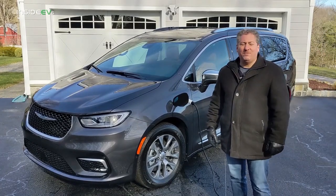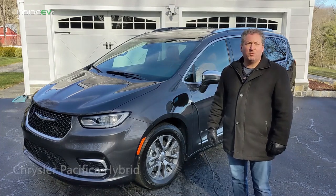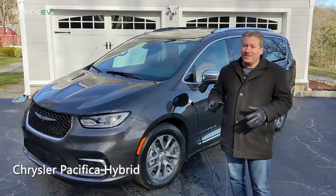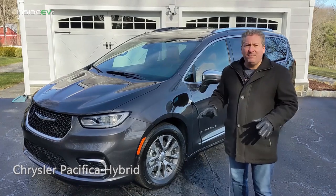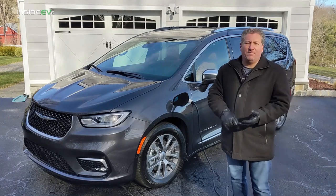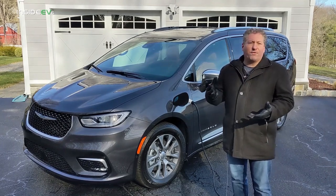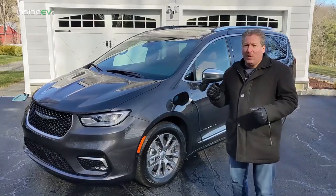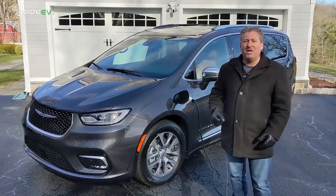I'm Tom Malagany for Inside EVs, and today we're going to take a look at the 2021 Chrysler Pacifica Hybrid. Since inventing the minivan segment in 1984, Chrysler has come out with many firsts for the minivan. They were the first to have an all-wheel drive minivan, the first to come out with dual-zone temperature control, and the first to have a power sliding door with obstacle detection when it opens and closes — something really important, especially if you're hauling around kids.